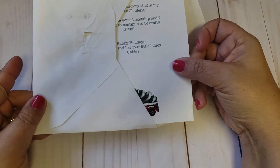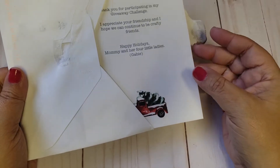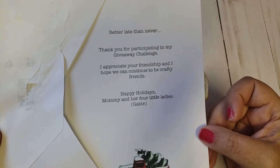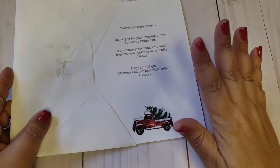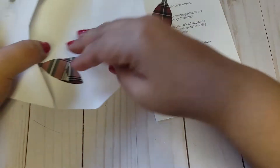The first thing I'm going to share is the card I received from Gabby — this is from Mommy and Her Four Little Ladies. She had hosted a challenge back during Christmas time and she sent a little card saying thank you. I thought it was the cutest thing. It says 'Better late than never — thank you for participating in my giveaway challenge. I appreciate your friendship and hope we continue to be crafty friends.' She did include a couple little die cut pieces in here which are little bows.